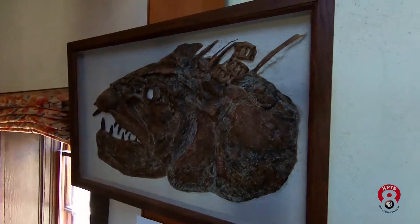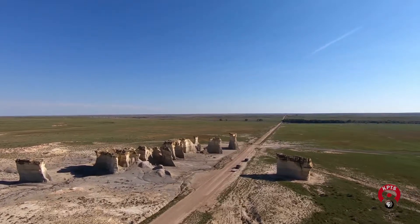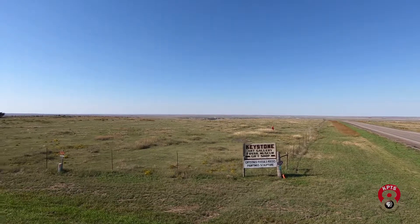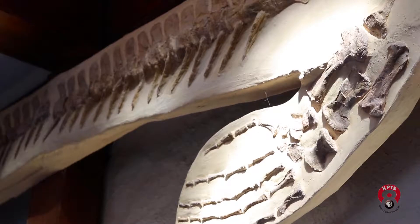Today, all that's left are their fossils, and in this rural part of the state, the people who hunt for them. Barbara Shelton and her husband Chuck Bonner own the Keystone Gallery. This once-abandoned turn-of-the-century church is now filled with art and fossils the couple have found.